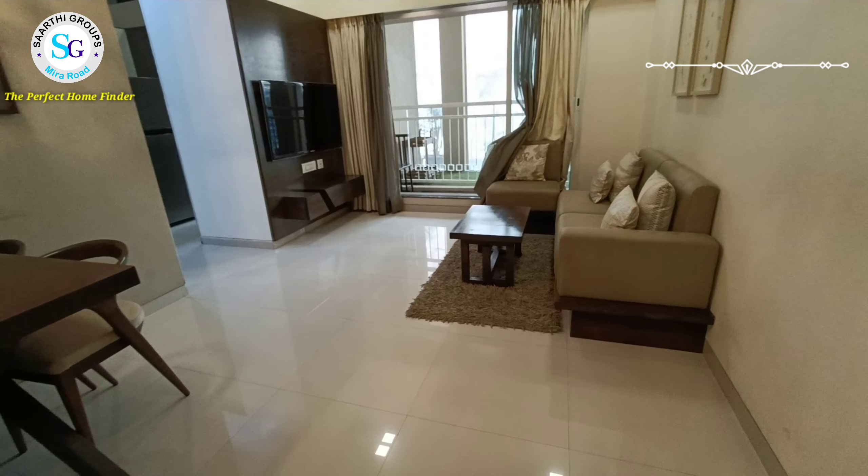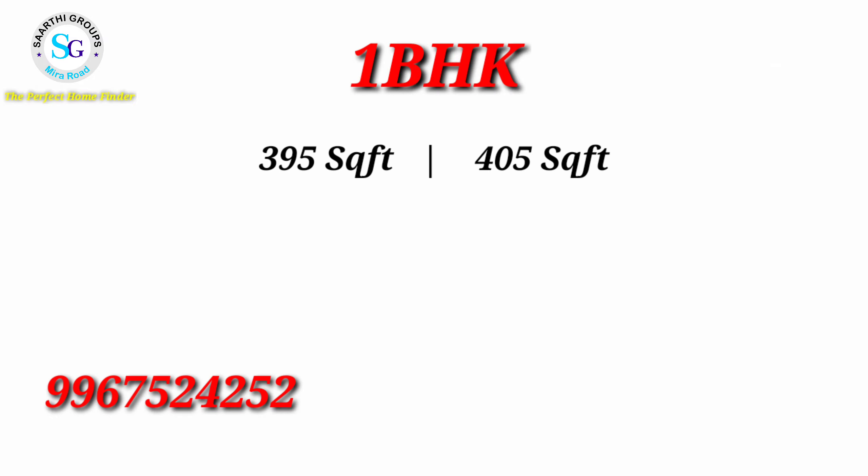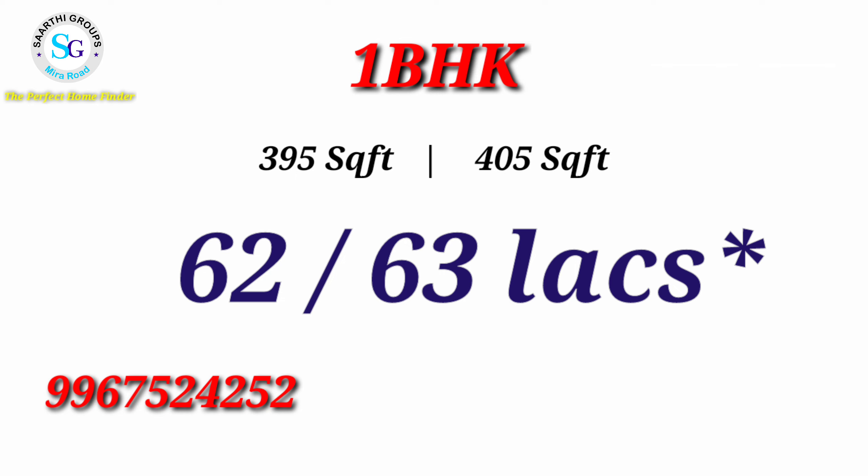Now the most important thing — the price. The price of a flat is approximately 62 to 63 lakhs, depending on when and how you book. Even if you are buying a flat with someone else and need any information, you can call me anytime — I will definitely try to help you with that.